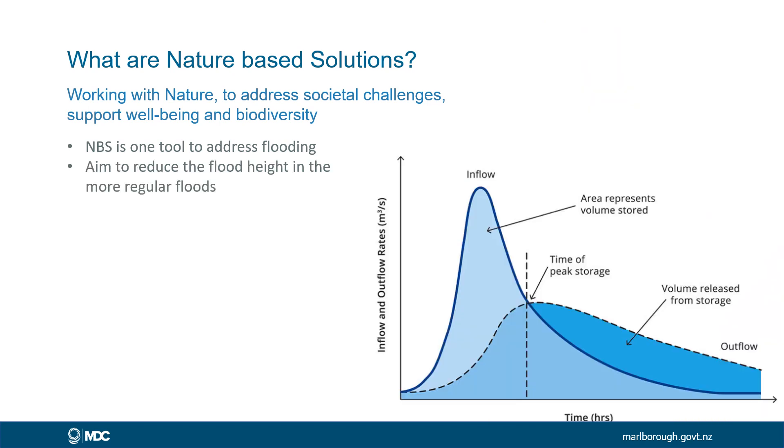What we're aiming to do is to reduce the peak flood height. This would be a normal looking hydrograph for a stream where it rains and we get sudden inflows of water reaching a high energy peak, which then drops off suddenly. A stream that has been amended with nature-based flooding solutions can reduce its flood peak, meaning it reduces its energy flow and the amount of erosion it causes, then releases water more slowly over time.